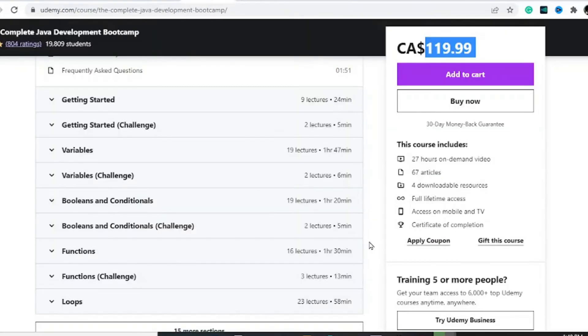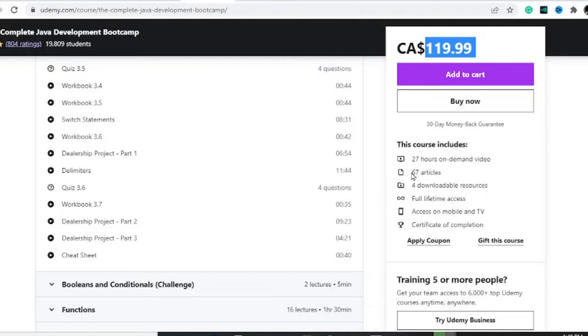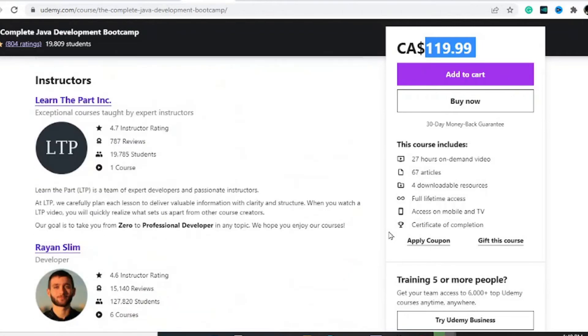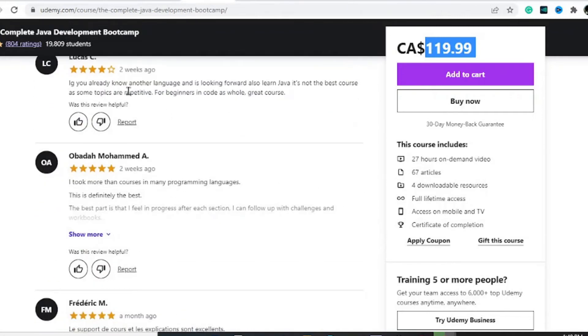Next is the Complete Java Development Bootcamp, coming in at $120. If you've taken a Java course in high school, you'll know things can get complicated with booleans and conditionals — this course makes a perfect Java fundamentals resource for any developer. It includes 27 hours of on-demand video, 67 articles, four downloadable resources, full-time access, and a certificate of completion. The timestamps and links to specific courses are available in the description, with decent reviews.